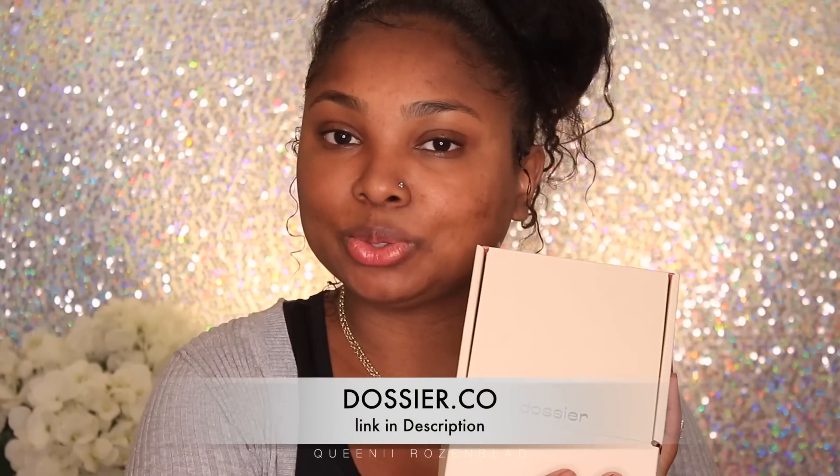So lucky you and lucky me — we're gonna try and get this done before the natural sounds of my house awake. As usual, you get your Dossier perfume in a box like this, and from my past videos you know you always get a sample with it. Their perfumes are made in Paris and they make their version of high-end brands.